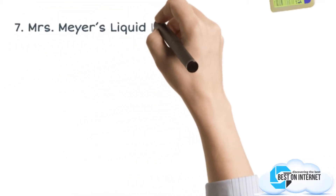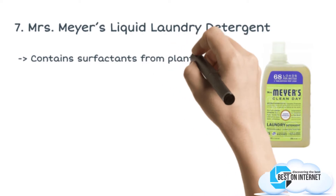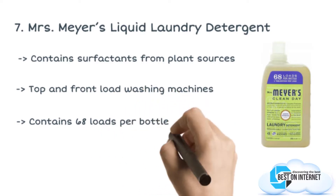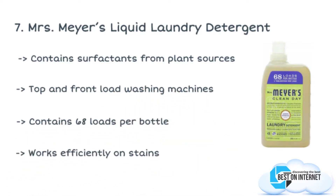Starting from the last in the list, the product is the Mrs. Myers Liquid Laundry Detergent. Mrs. Myers is one of the best smelling laundry detergents you can find on the market. Effective on stains, one bottle can clean up to 68 loads of medium wash, and it is compatible with all types of washing machine.